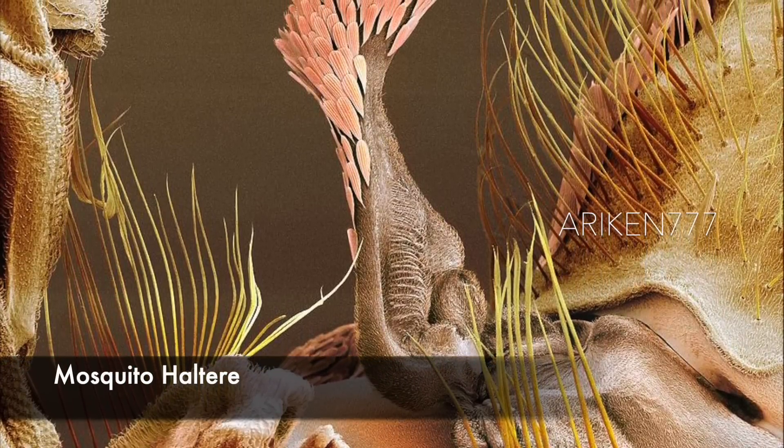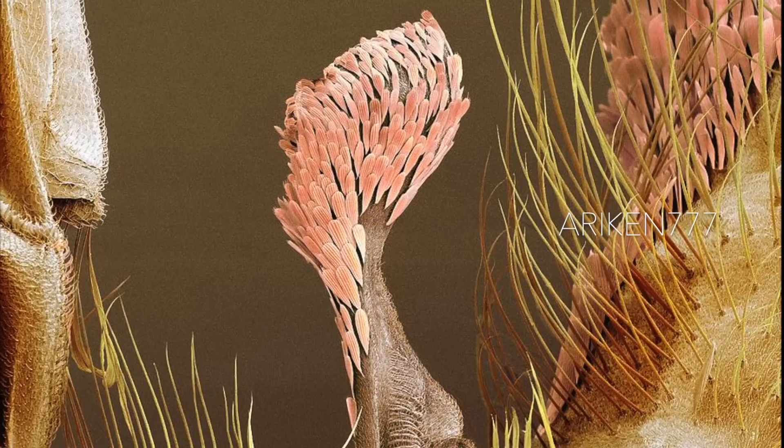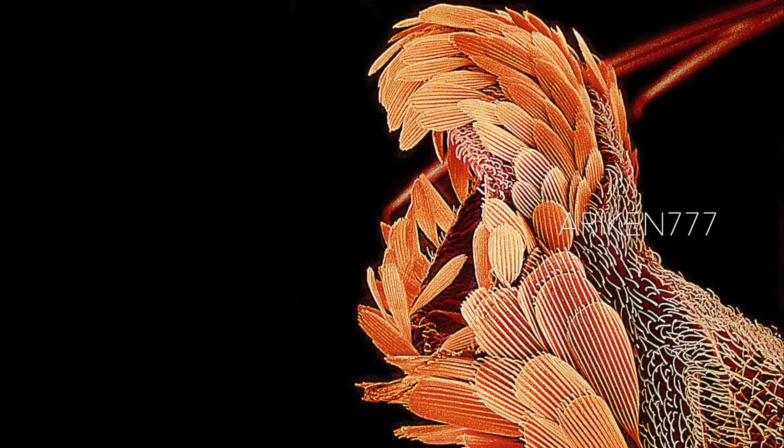The balance organ, also called the halter, of a mosquito. There are two of these organs in dipterous insects. They are modified and reduced hind wings that help the insect sense its orientation and remain correctly balanced.